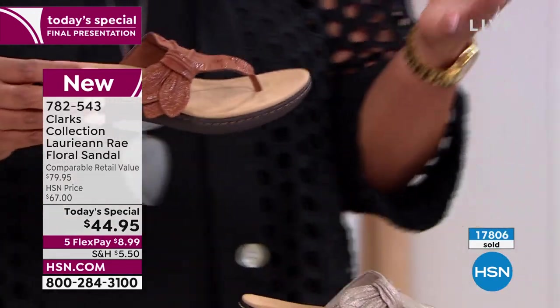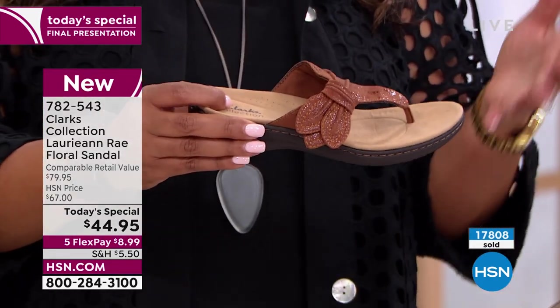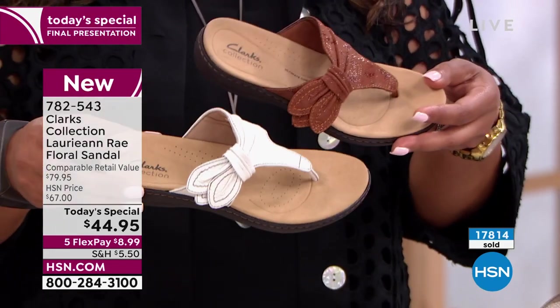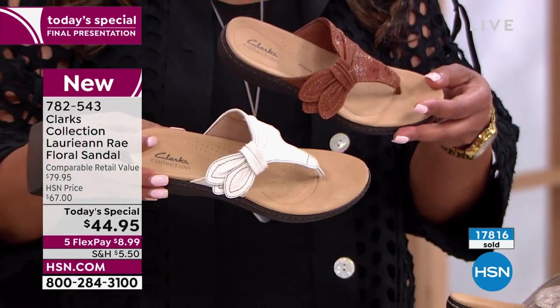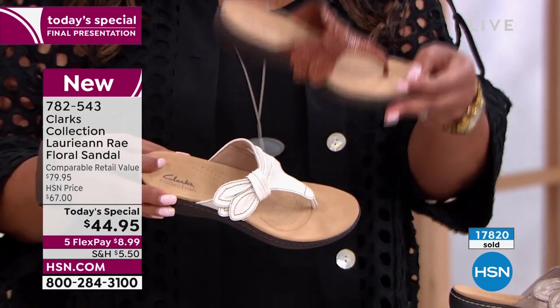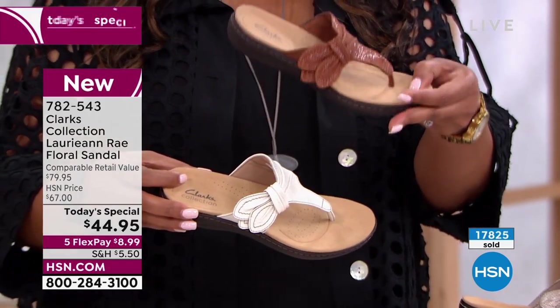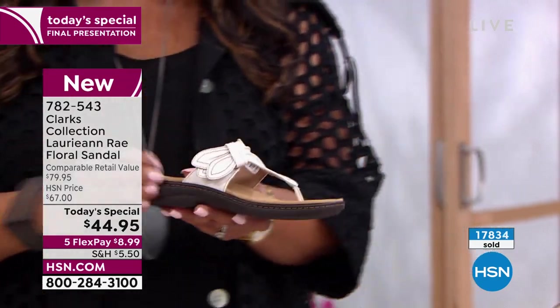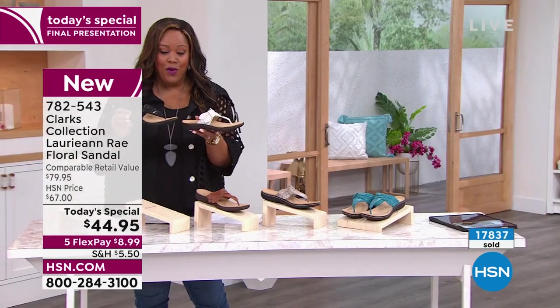I really love these for neutrals because a lot of times you may say, what do I wear with bright colors? You can wear this tan with absolutely everything — black, khaki, cream, and anything bright. And this white with absolutely everything — it's lovely. Of course, black is a no-brainer.